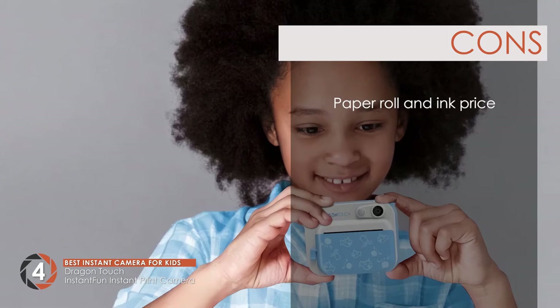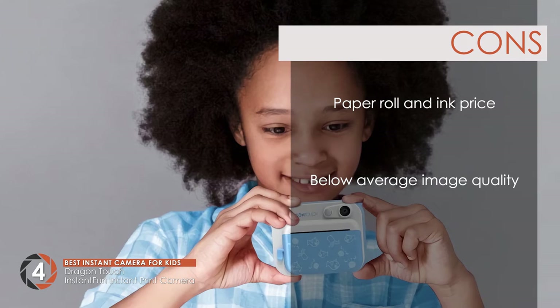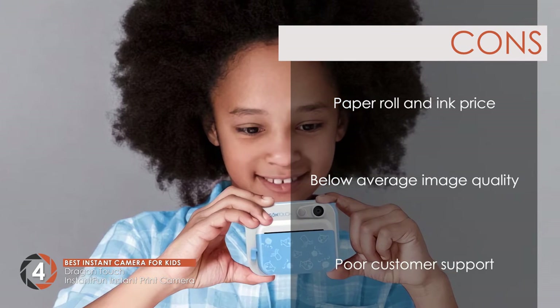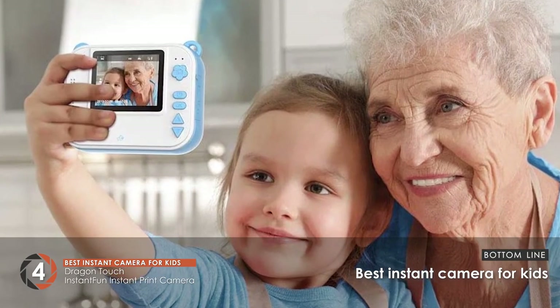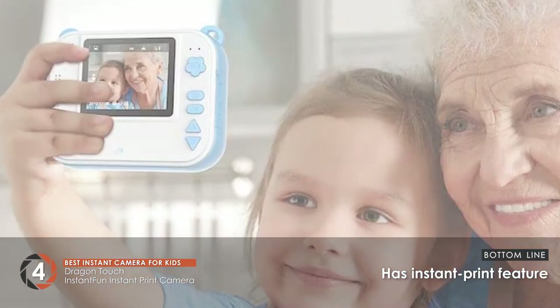However, restocking paper rolls or ink may be a little expensive. The image quality is not on par with other similar products, and it does not come with sufficient customer support. Bottom line is, it's the best instant camera for kids. It takes photos and records videos and has an instant print feature.